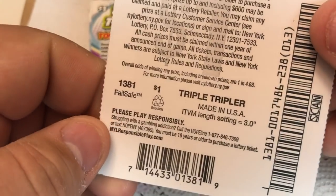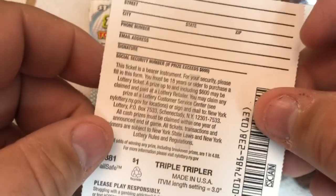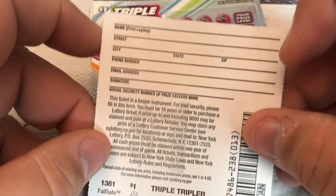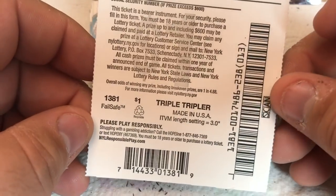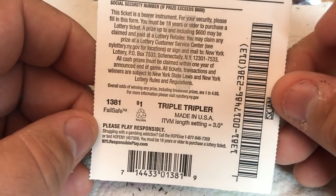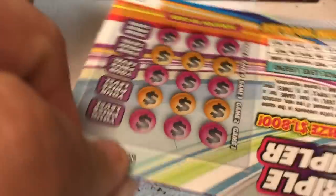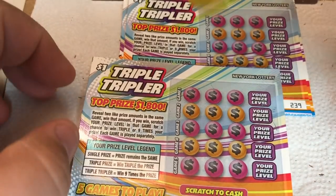What are the odds on the back of these? I didn't check. They're terrible — they're in New York State, right? Let's see, it's a three-inch ticket. I don't see the odds on the back of this. Am I just missing it? Oh, one in 4.88. Oh geez. Well, we got five. Technically we should win, but I don't know, I won't hold my hopes out for that.